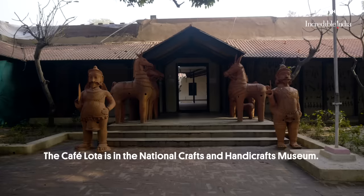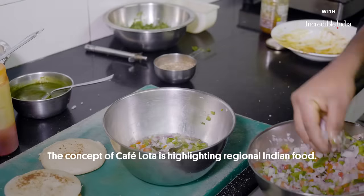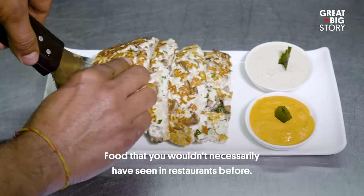Cafe Lota is in the National Crafts and Handicrafts Museum. The concept of Cafe Lota is highlighting regional Indian food — food that you wouldn't necessarily have seen in restaurants before.